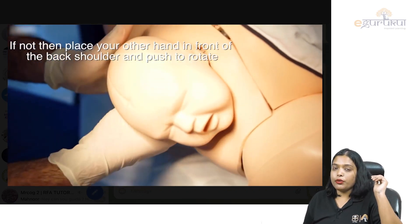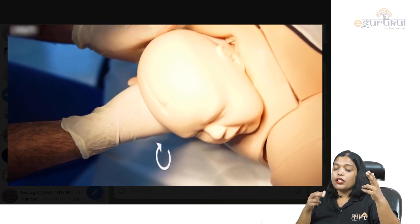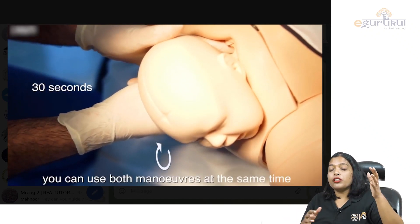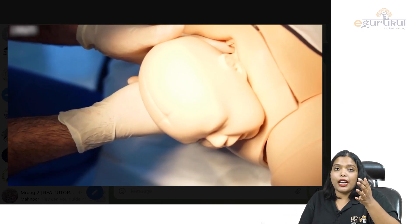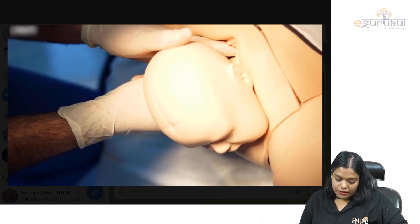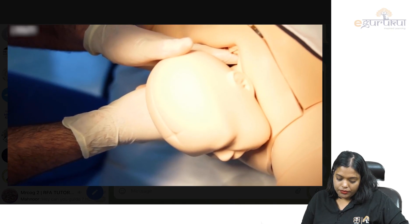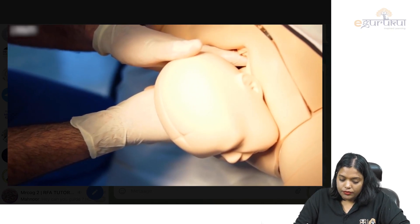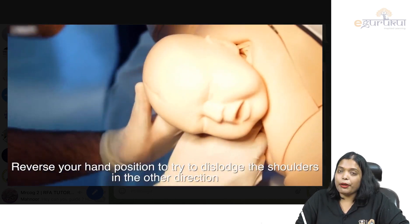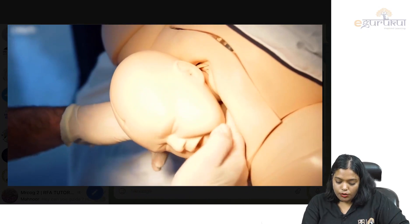The next maneuver is called Wood's Corkscrew. You put two fingers on the posterior aspect of the upper shoulder and two fingers on the anterior aspect of the lower shoulder, and then try to rotate the shoulders so they move from the oblique diameter of the pelvis into the anteroposterior diameter, which is the largest diameter of the pelvis.